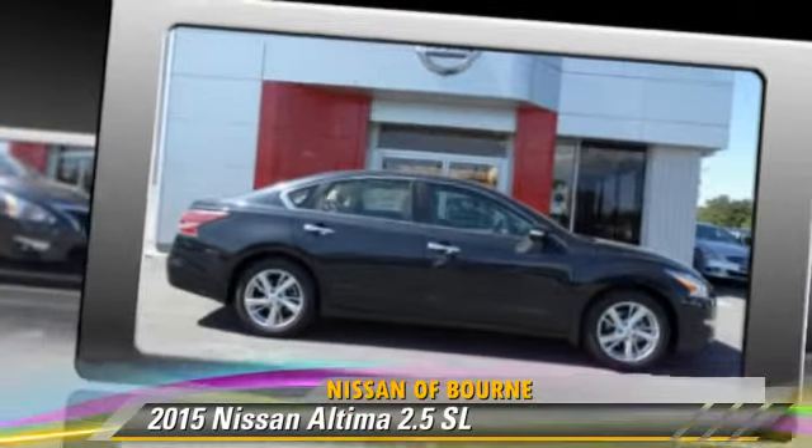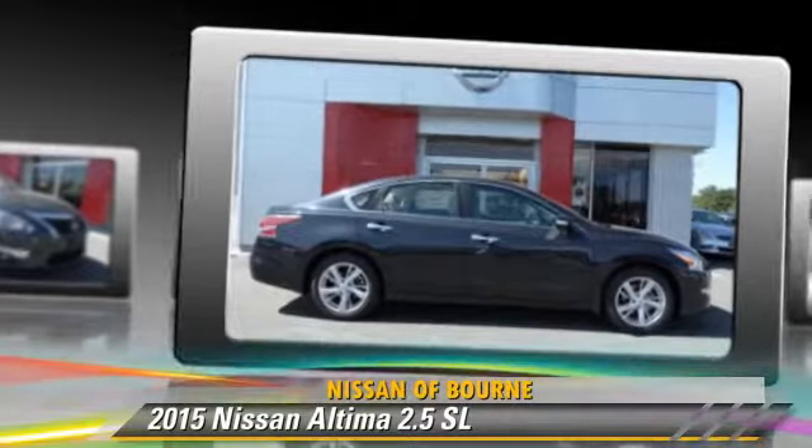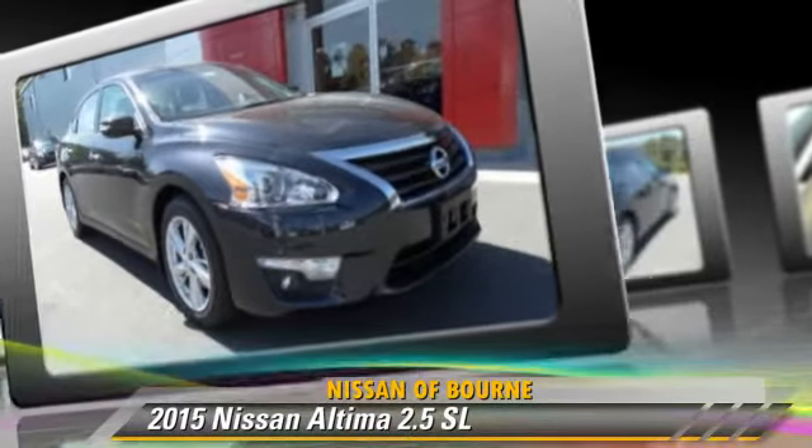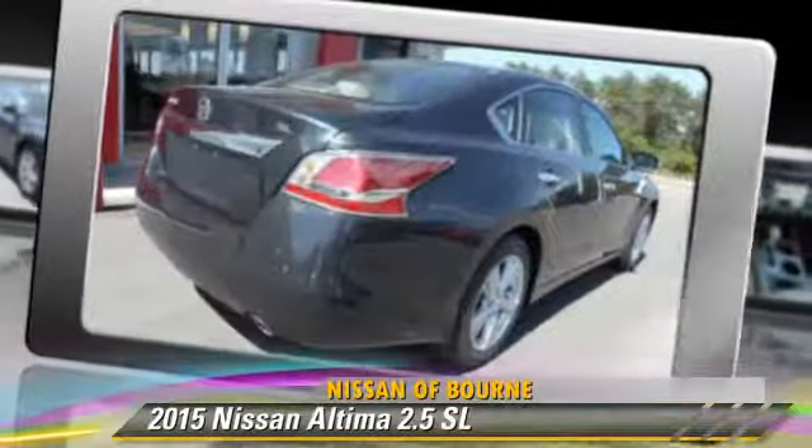Comfort and convenience features include power steering, leather seats, and satellite radio. Give us a call to schedule your test drive today.